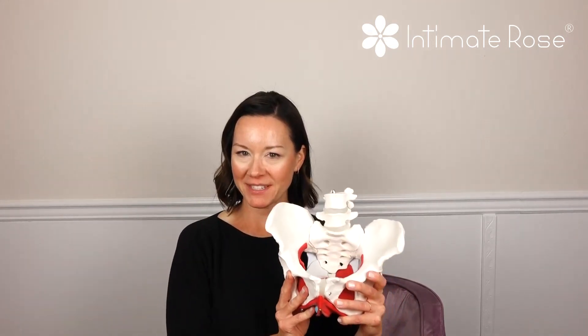Hi, I'm Amanda Olson. I'm a doctor of physical therapy and a certified pelvic floor rehabilitation specialist, and I'm the president of Intimate Rose. Today we are discussing pelvic floor muscle dysfunction.